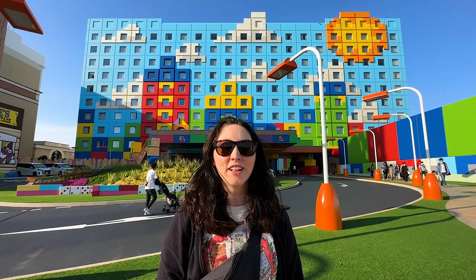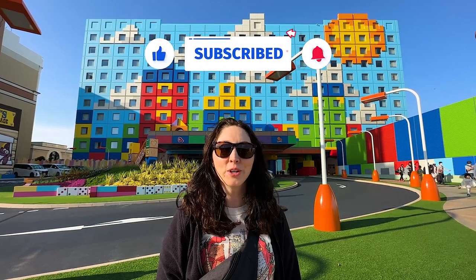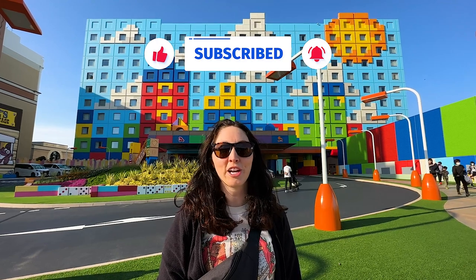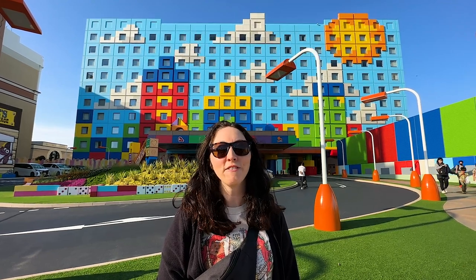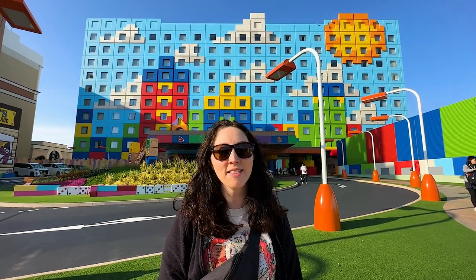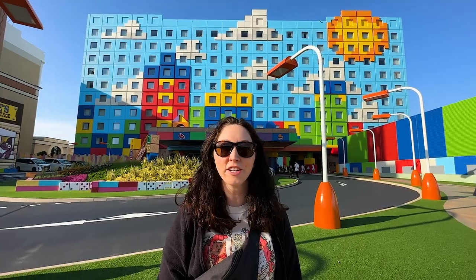Hey and welcome to a new vlog! If you're new to the channel, I'm Sarah — the other half of Delta Disney is Jeff. Right now we're at the Toy Story Hotel at the Tokyo Disney Resort. In this resort review we will share our room tour, every amenity that the hotel has, and all the amazing theming. We cannot wait to share it all with you — it's time for an adventure!